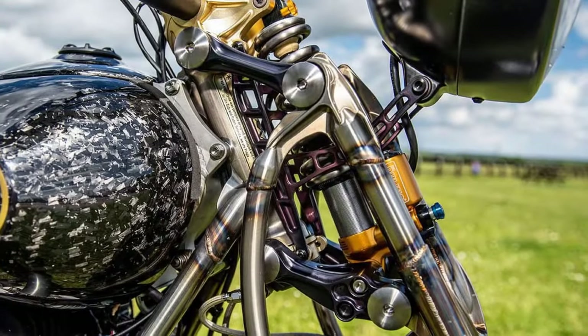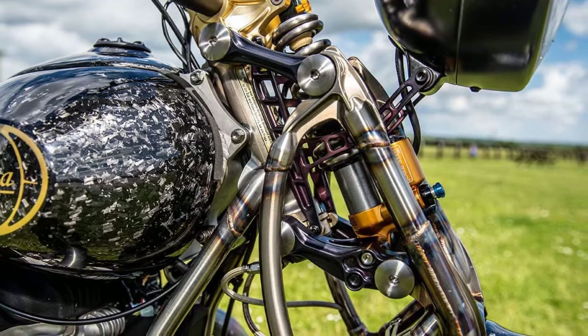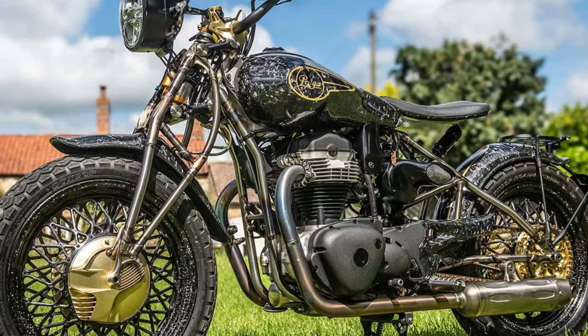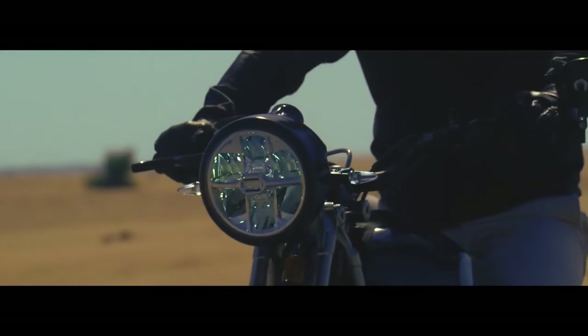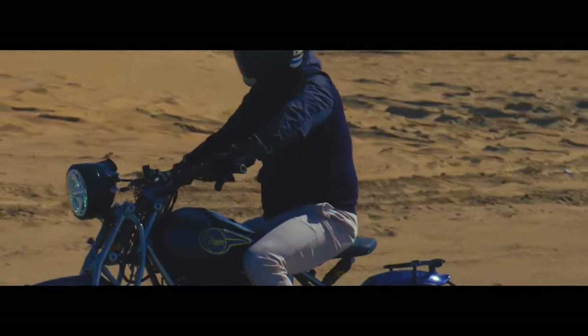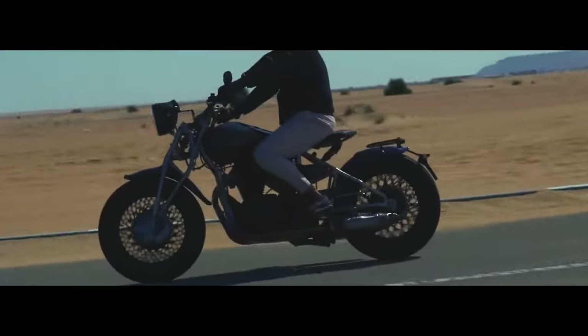While most mainstream retro motorcycles use thoroughly modern chassis designs, the Czech company's handcrafted ZS800 is a bold exception. It features a hardtail frame, girder fork, and drum brakes — all reminiscent of a bygone era. That certainly catches your attention. Regardless of your opinion on motorcycles that draw heavily on nostalgia, the ZS800 is impossible to ignore.